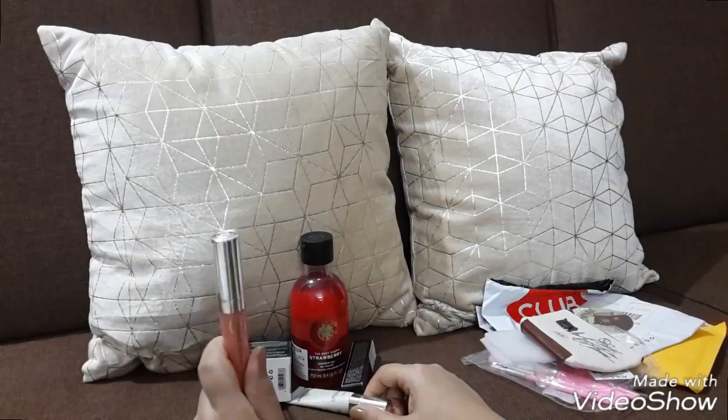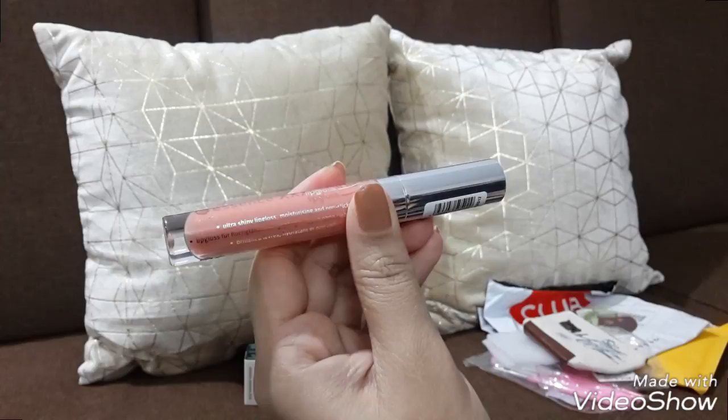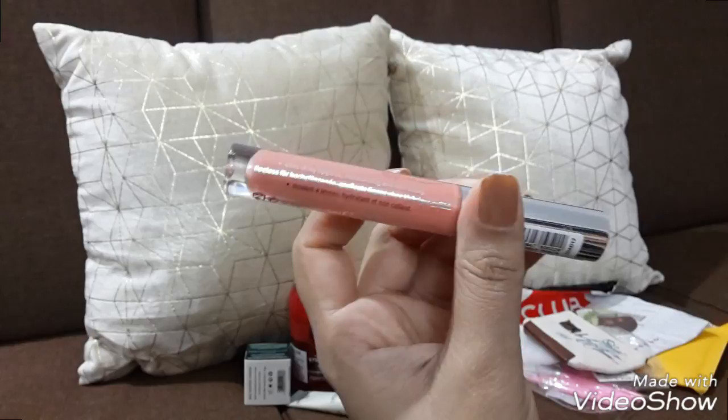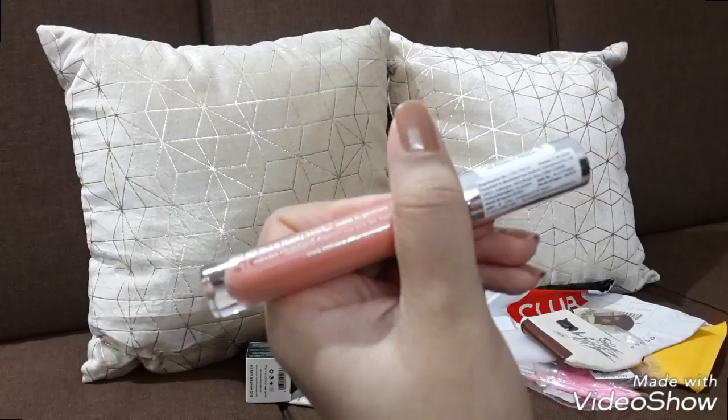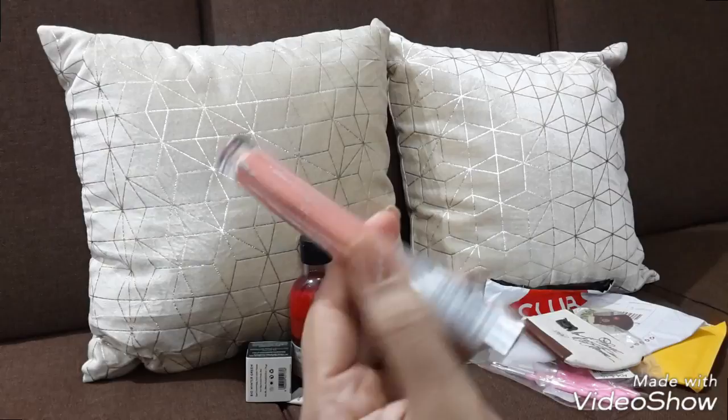Next I bought an Essence lip gloss. As you can see, the color is peach pearl. This is the exact color — peach pearl. I think the cost was 279 and I got it for around 210 to 215, so I bought this.